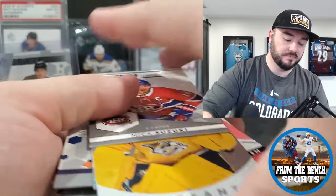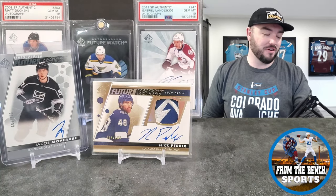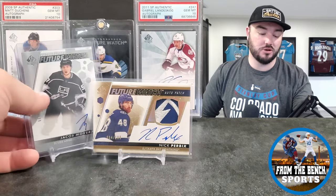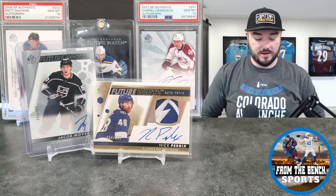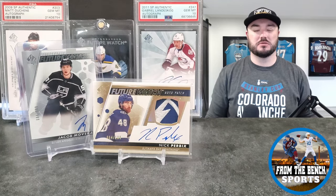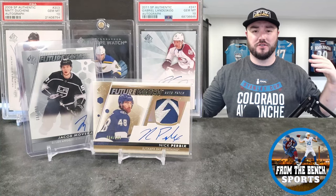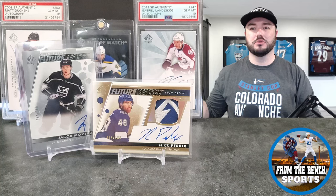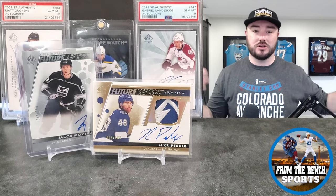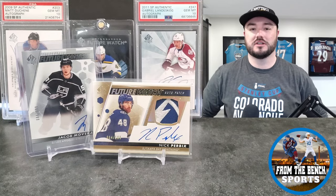I was hoping we'd double up on Matt Boldy or Kent Johnson — wasn't the case. Jacob Mover made his first appearance for SPA for us and Nick Perbix showing up again. Can't complain in the slightest. I do have a second box so I'll be opening that in a separate video. Make sure you hit the like, hit the subscribe, follow me on Instagram. I do first look videos, reveal videos, card show vlogs, set previews, PSA reveals — check out the eBay down below. For Eric from the bench, we'll talk to you guys later, bye!